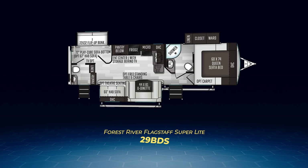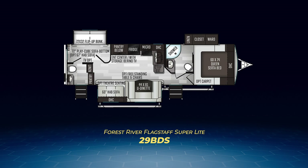Number two of the three bunkhouse models is the 29BDS. This beauty has a walk-through bathroom up front with private access via a pocket door from the bedroom. It has an L-shaped kitchen with a large campsite slide pulling out the hide-a-bed and U-shaped dinette combo. What's super interesting is the back end. The 29BDS has a true bunk room with a solid door plus a slide out containing a flip-up bunk and cube sofa, plus a half bath in the back accessible via the exterior as well as the bunk room.